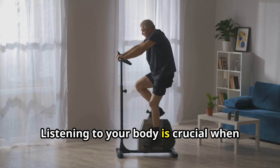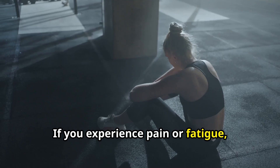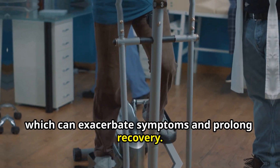Listening to your body is crucial when exercising with Lyme disease. If you experience pain or fatigue, stop and rest. It's important to avoid overexertion, which can exacerbate symptoms and prolong recovery.